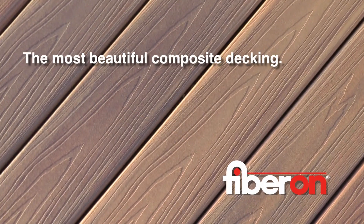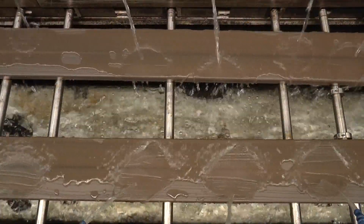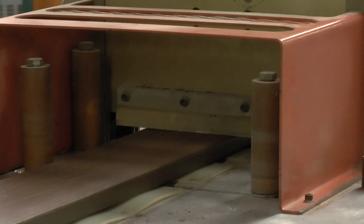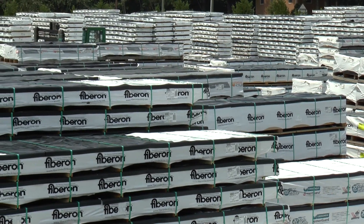The boards are then embossed with the most realistic wood grain pattern. The very hot boards are gradually cooled and cut to popular lengths, then packaged for shipping to distributors.